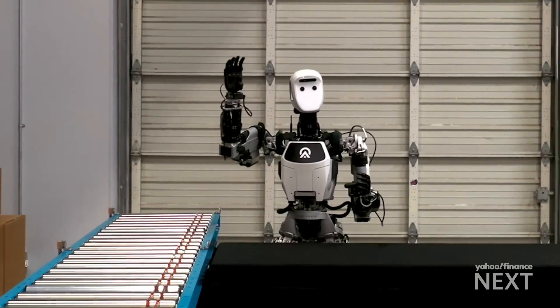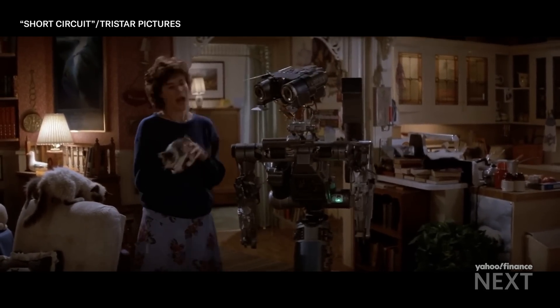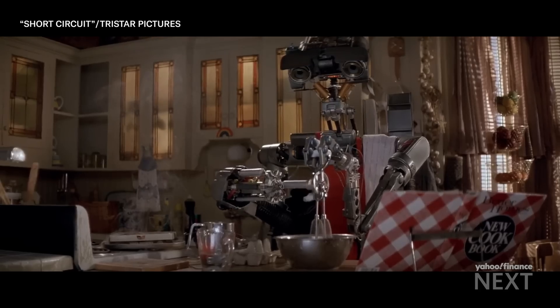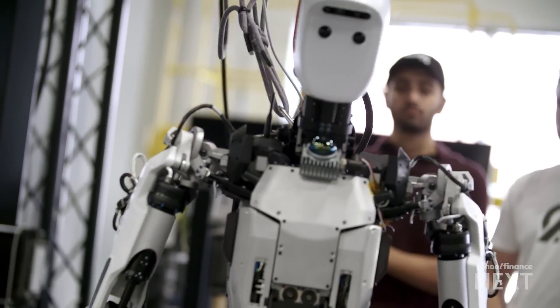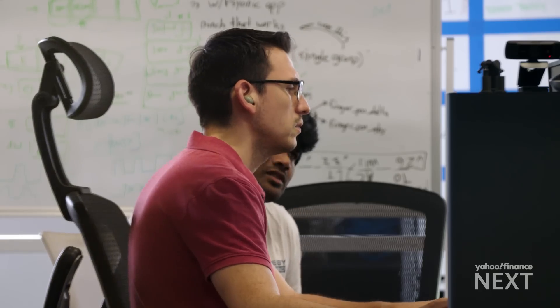Today we've got thousands of robots that do one thing. The future is one robot that can do thousands of different things. The idea of a general purpose humanoid has long been the stuff of science fiction, but generative AI is finally making that reality, backed by vast amounts of data and high-powered chips.